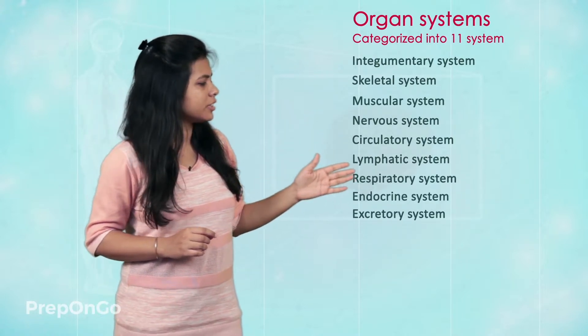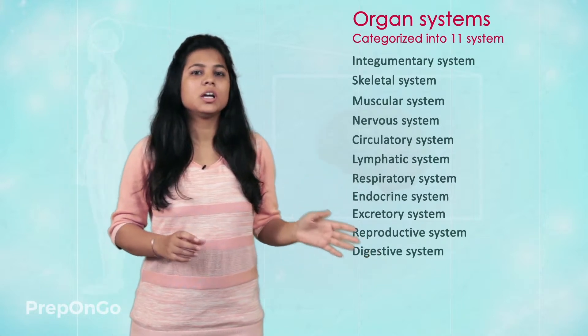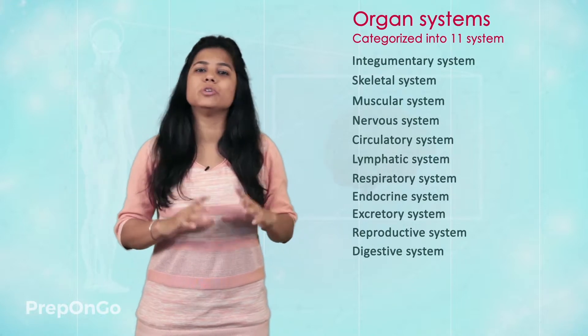The endocrine system, excretory system, reproductive system, and digestive system — these are the 11 systems present in a normal human body.